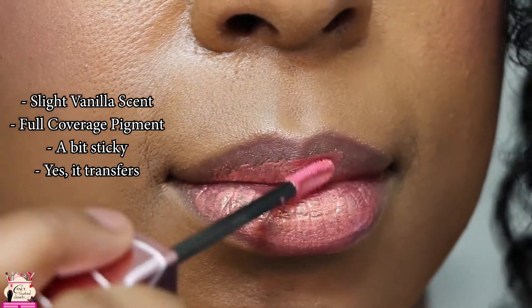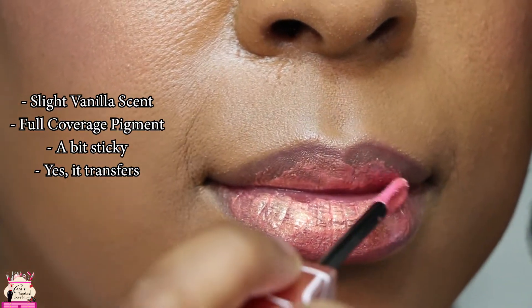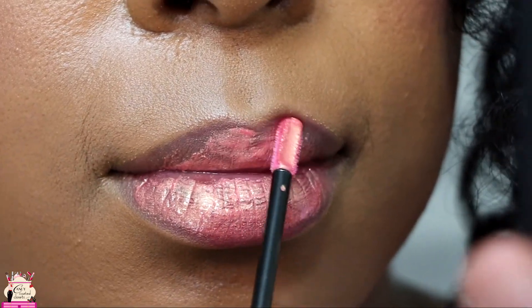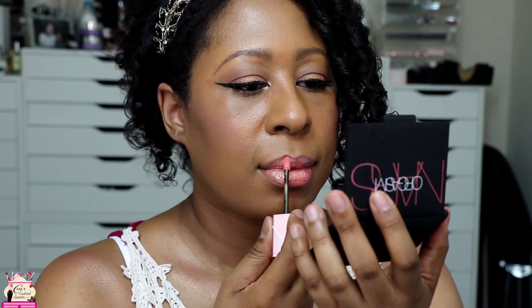It does have a slight vanilla scent to it and a bit of a sticky, tacky feeling. And yes, it does transfer, so be careful when wearing it while eating, drinking, or kissing during the summer.